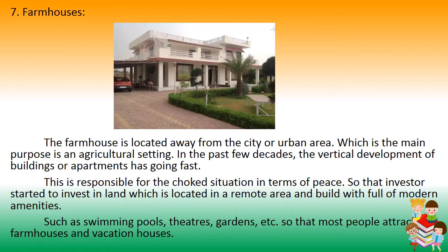Number 7: Farm Houses. A farmhouse is located away from the city or urban area, with the main purpose being an agricultural setting. In the past few decades, vertical development of buildings and apartments has grown fast, creating a choked situation in terms of peace. As a result, investors started building in remote areas with full modern amenities such as swimming pools, theaters, and gardens. This has attracted many people to farmhouses and vacation houses.